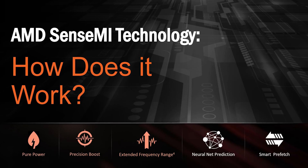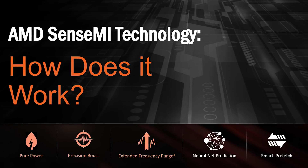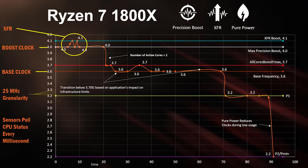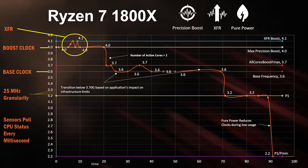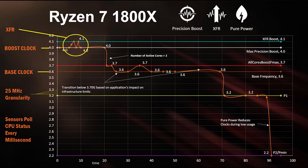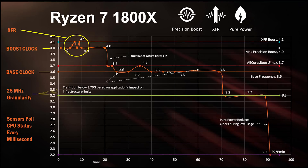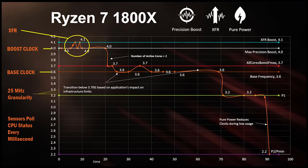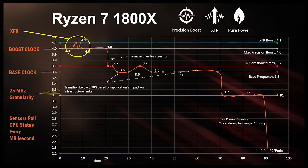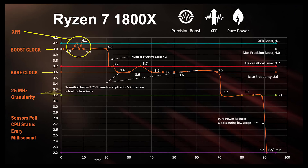One of the most interesting stories behind Ryzen is AMD's Sense MI, which includes precision boost, pure power, and extended frequency range. Precision boost allows processor clock speeds to respond at extremely quick intervals to changes in loads or temperatures. Pure power ensures cores enter a low-power state when not needed, lowering overall power consumption. If the processor senses additional thermal headroom, it will extend frequencies between 50 and 100 MHz above maximum precision boost speed in single-threaded scenarios — so keeping your processor cool is extremely important.